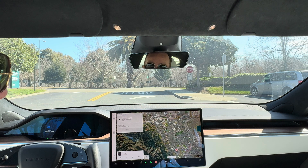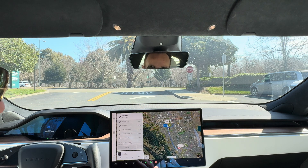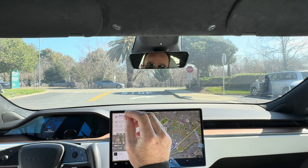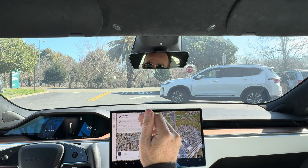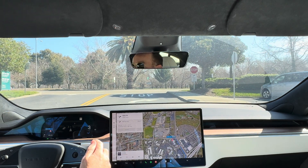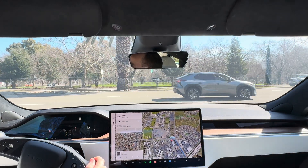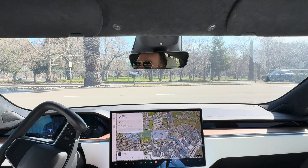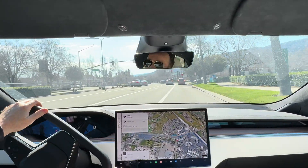With full self-driving version 12, we're going to really key in on what the core changes are. One of the exciting things they did in version 12 is a lot more detail and understanding of the side roads, as well as making the ride a lot easier for human passengers — meaning it slows down to stops in a much more gentle way.